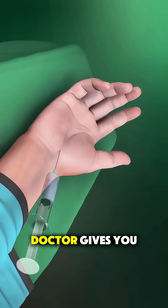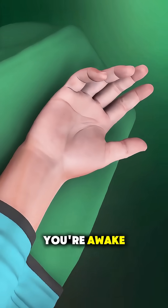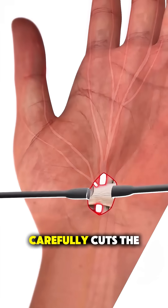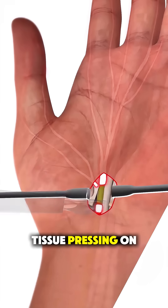During surgery, the doctor gives you local anesthesia, so your hand is numb, but you're awake. Then a tiny incision is made in your wrist or palm, and the surgeon carefully cuts the transverse carpal ligament, the band of tissue pressing on the nerve.